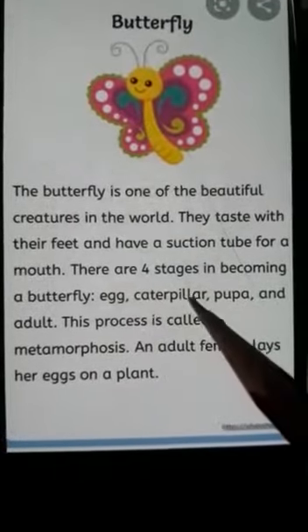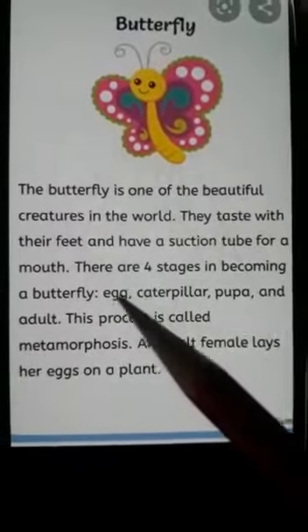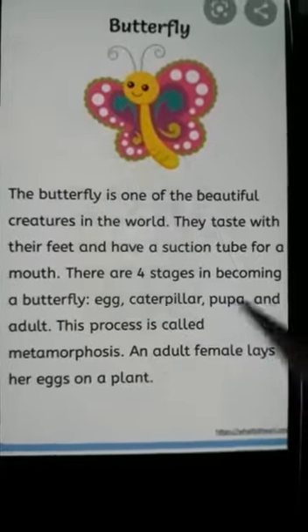Egg, caterpillar, pupa and adult. Egg, caterpillar, pupa and adult.